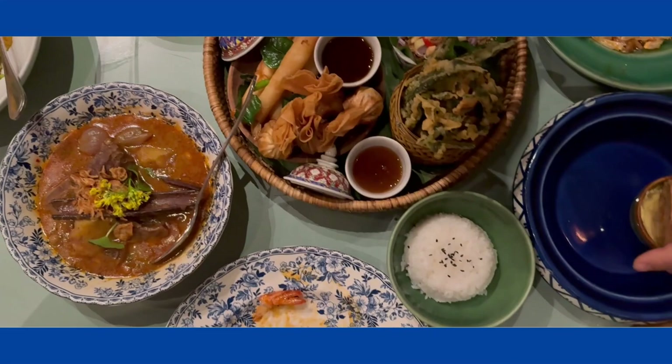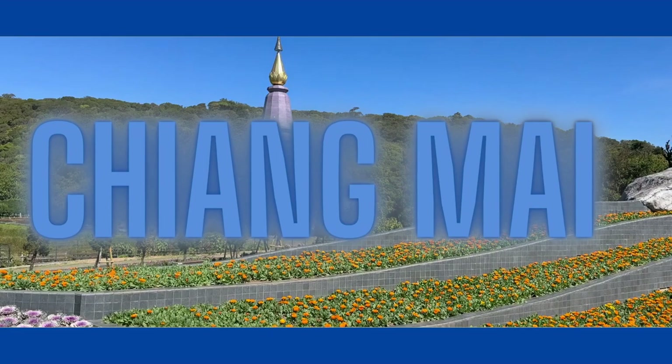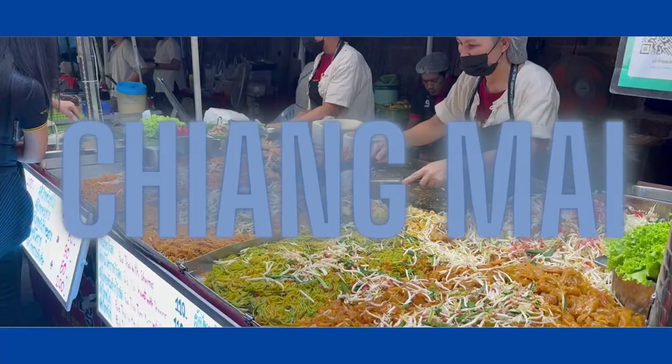Welcome back. On this series, we're headed to Thailand, exploring Bangkok, Pattaya, and Chiang Mai. Let's go!